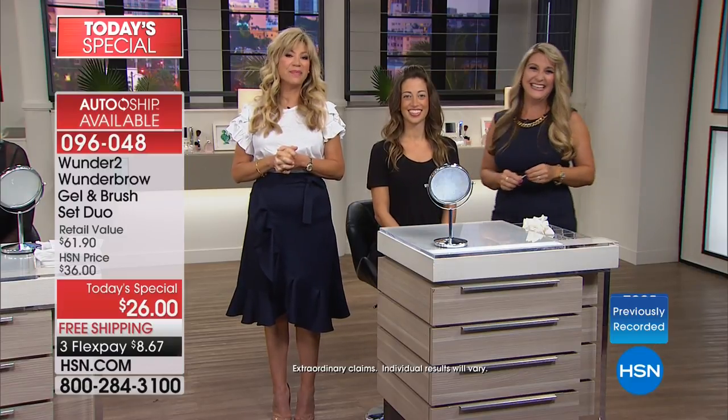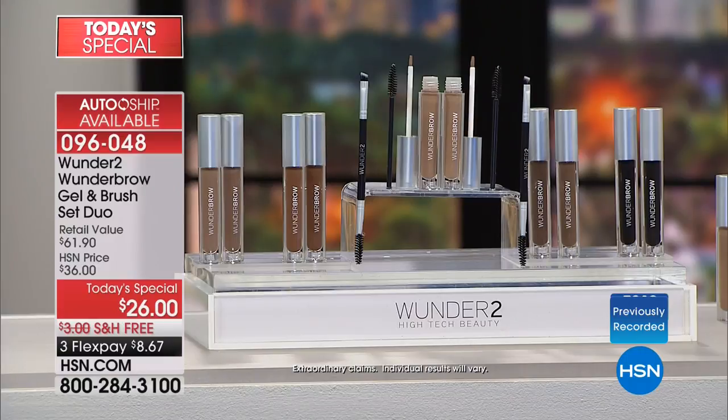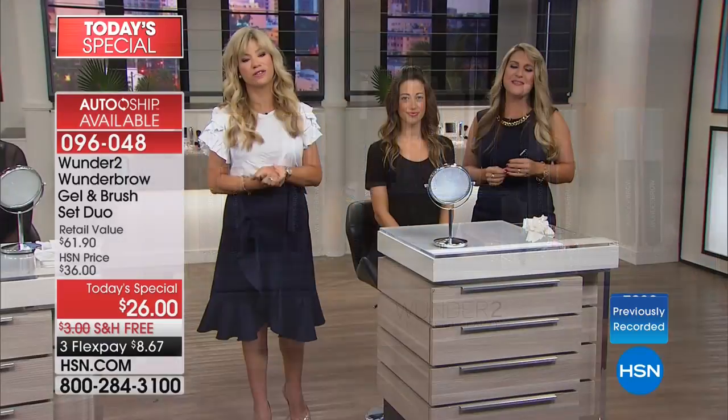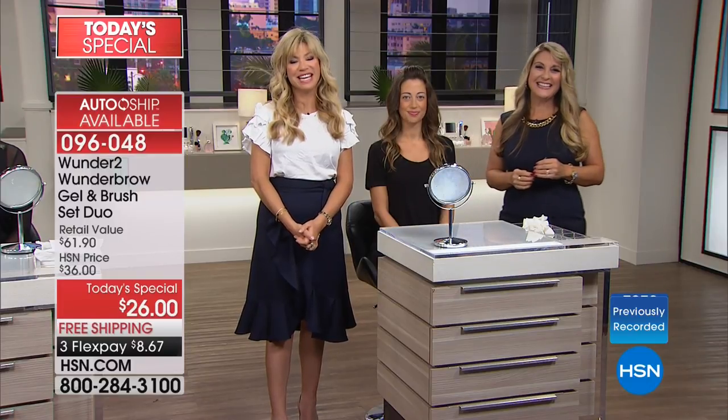You can find it in the marketplace where you're paying $22 for one. Today you get two for $26. 'That was even a better deal tonight.' Thank you so much for staying up with us and shopping at HSN. 'Thank you.' Have a wonderful evening — take care, bye-bye.